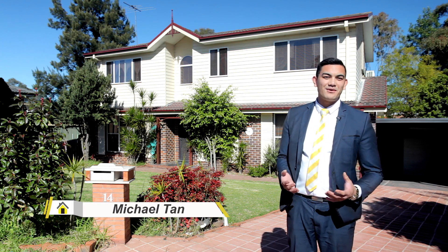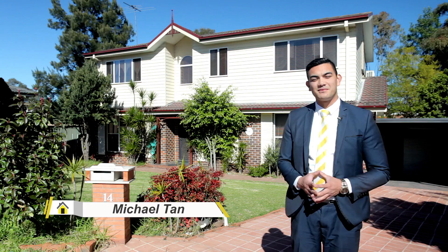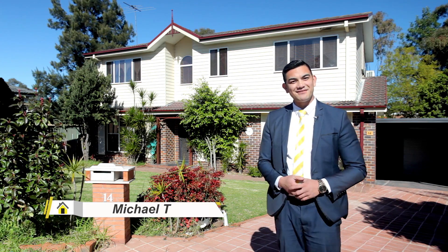Hi everyone, I'm Michael Tan from Ray White MacArthur Group, and I'm very excited to be able to show you this stunning home in one of the MacArthur region's most popular suburbs. Come on through and let's have a look.